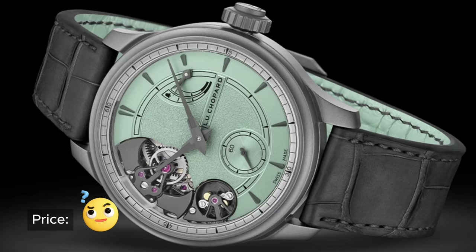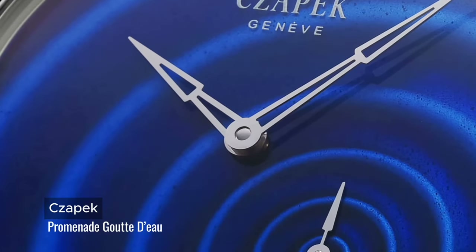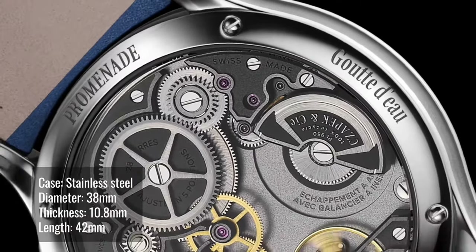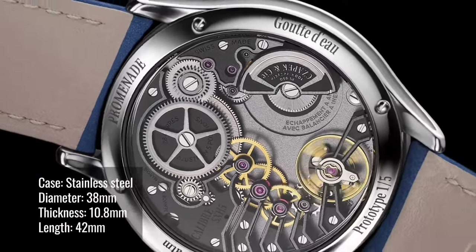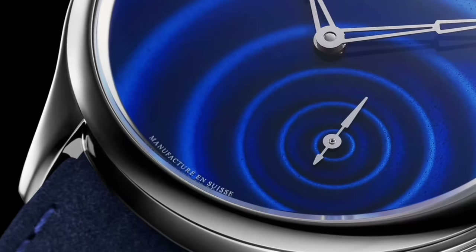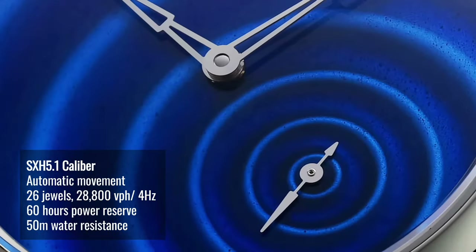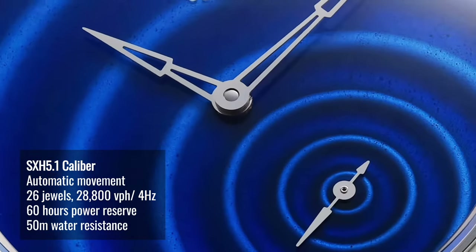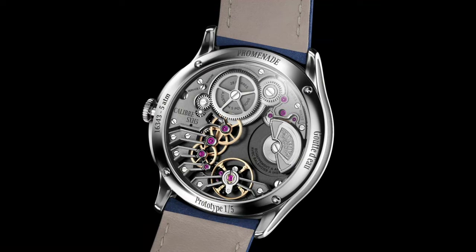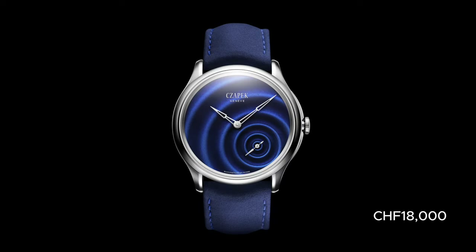The last watch of the day is the Promenade Collection from Chapet. This simplistic, stylish, modern timepiece has a beautiful enamel dial that resembles a drop of water creating a 3D ripple effect, centering on the second sub-dial at the 4:30 position. The in-house SXH5 caliber has a micro rotor with Swiss lever escapement and a variable inertia balance fitted with 4 gold inertia blocks. This is limited to 100 pieces.